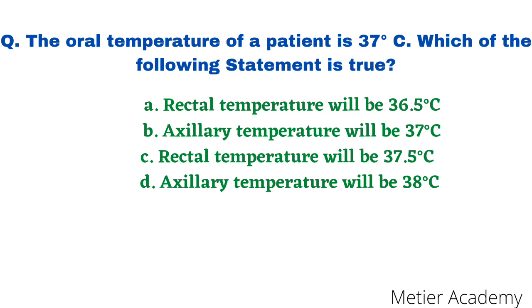The next question: the oral temperature of a patient is 37 degree centigrade. Which of the following statements is true? Options are: rectal temperature will be 36.5°C; axillary temperature will be 37°C; rectal temperature will be 37.5°C; axillary temperature will be 38°C. The correct answer is option C, rectal temperature will be 37.5°C. This question was asked in GMC Chandigarh Staff Nurse Competitive Exam 2015. The rationale: if oral temperature is 37°C, add 0.5°C to get rectal temperature, giving 37.5°C.